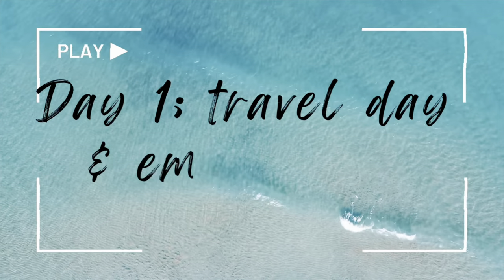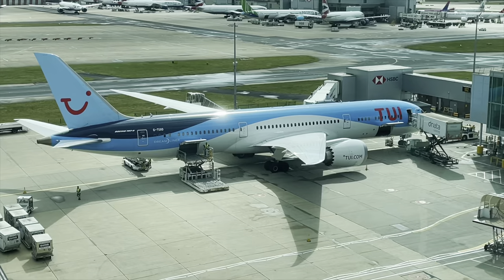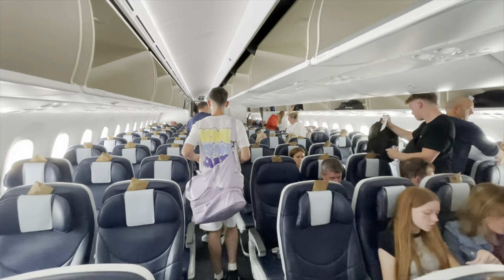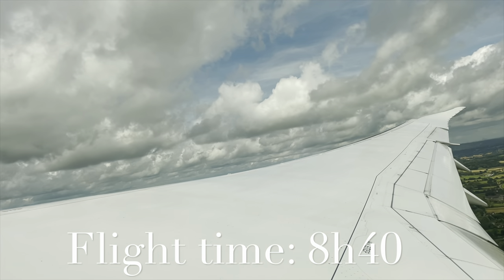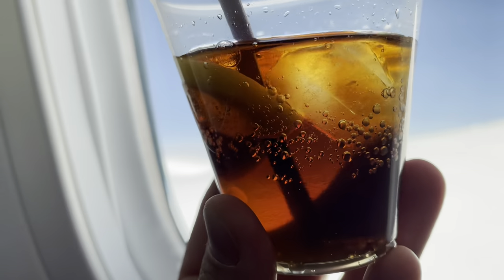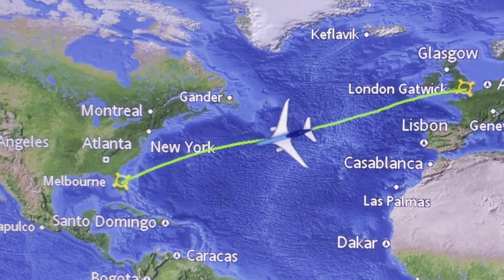Here we go with day one, travel and embarkation day. Welcome to London Gatwick. We're traveling with TUI Airlines on one of their Boeing 787 Dreamliners to Melbourne, Florida. For the full TUI flight experience and review, just search Travel Blog Jamie, London Gatwick to Melbourne, Florida.